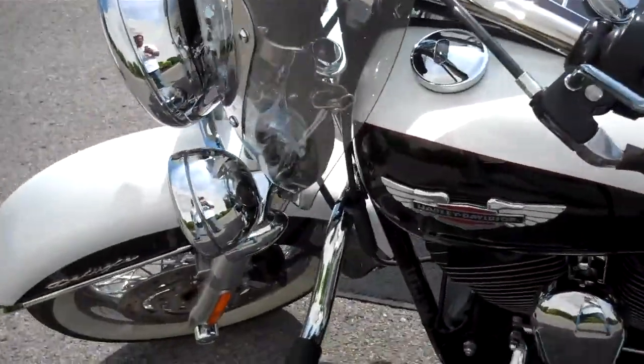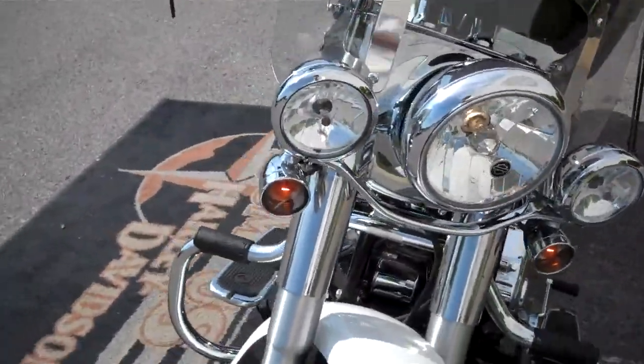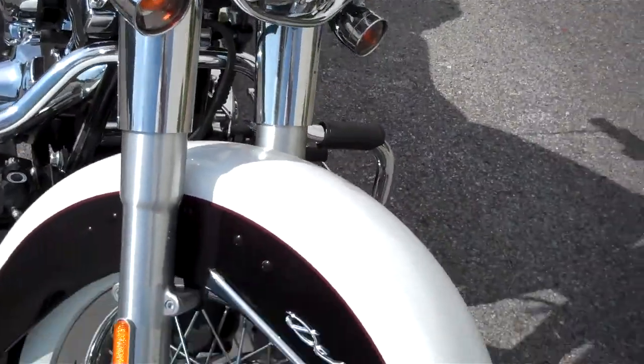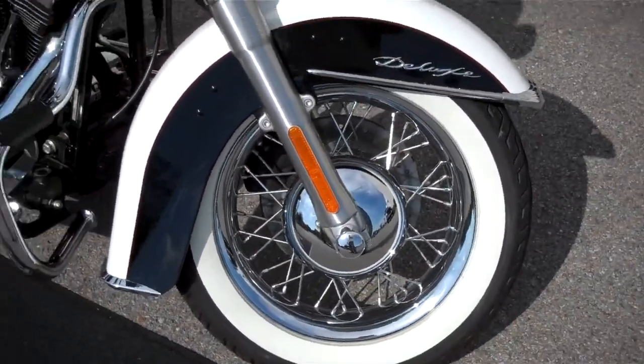Just a reminder, we can ship a motorcycle anywhere in the continental United States — request that information online and I'll get back to you. Smoked out the turn signals, and this one has the laced wheels which is a $500 upgrade option on the Deluxe or any Softail.